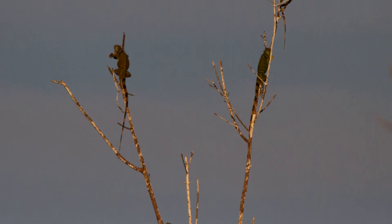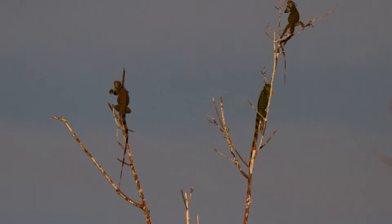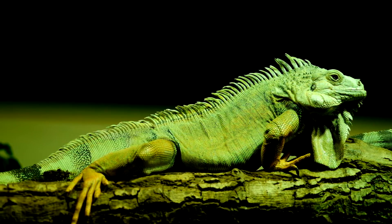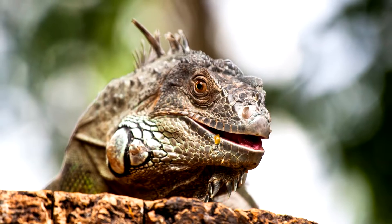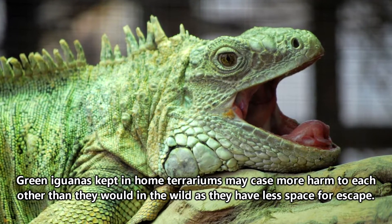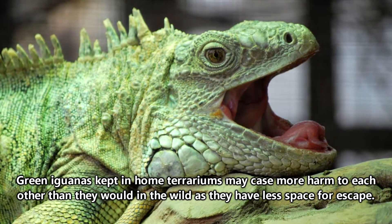In their natural habitat, green iguanas have a hierarchy of older adults living higher in the trees than younger juveniles. These prime spots in the treetops are perfect for getting as much sun as possible and digesting meals, and they can be a source of controversy in the green iguana community. Green iguanas will actually fight one another for the best basking spot, though generally nobody gets hurt too bad.